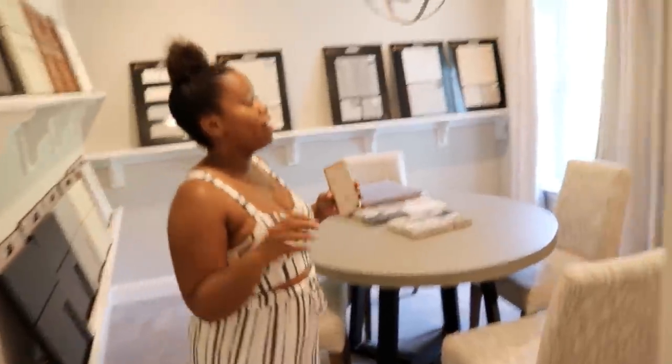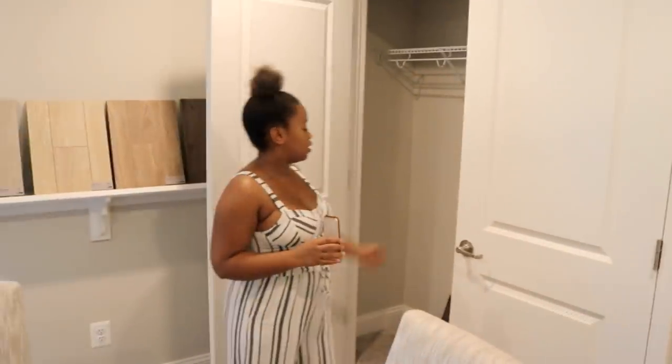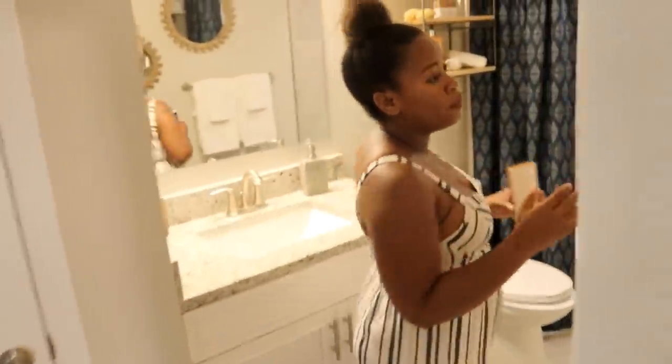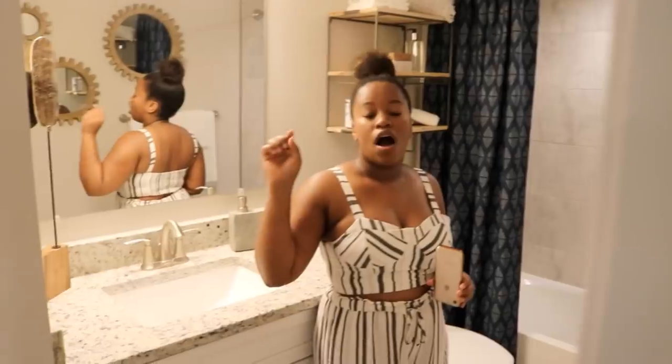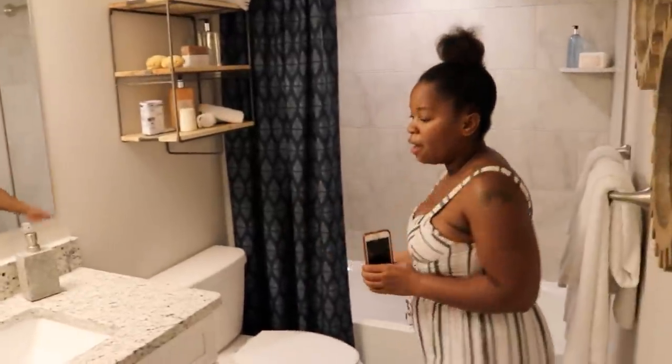Right over here is the fifth and final bedroom, which will be our guest bedroom. Right now it's set up for purchasing options rather than like a real bedroom, but it's still pretty spacious and has a closet. Stepping right over here is another full bath, so this house in total has three and a half bathrooms — a half bath on the main floor, two bathrooms on the top level, and this full bath in the basement.